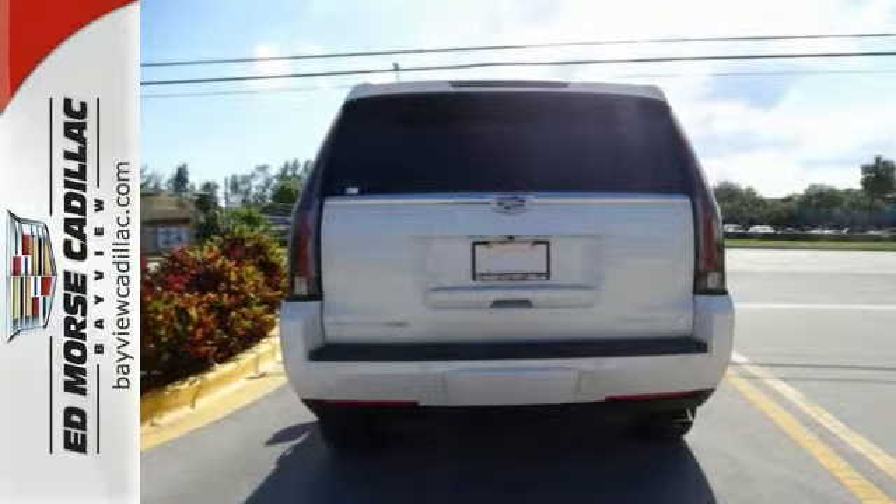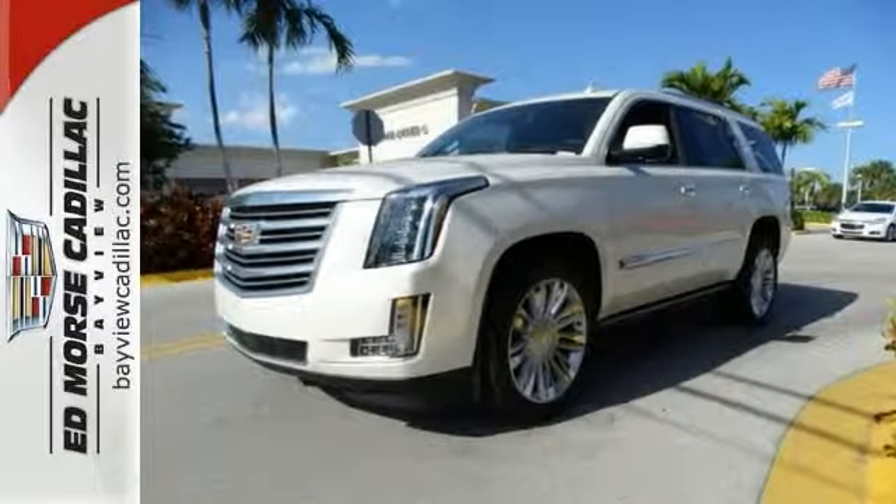This Escalade is the perfect blend of performance, luxury, and power. See it for yourself today.